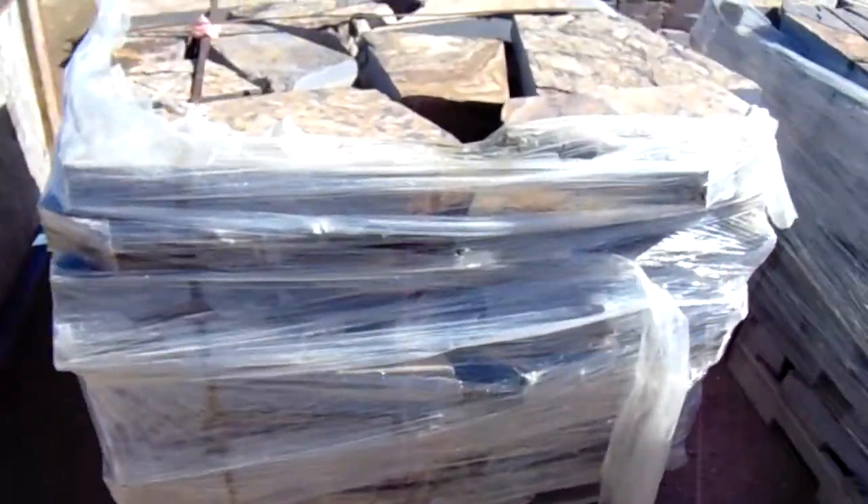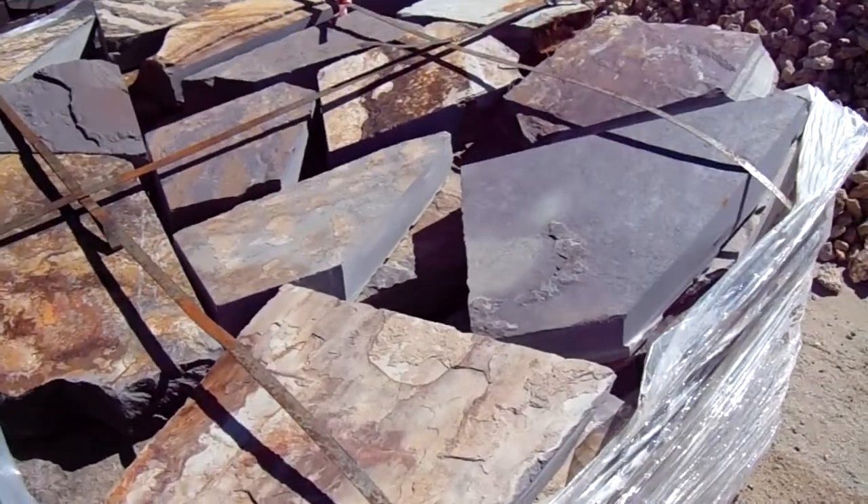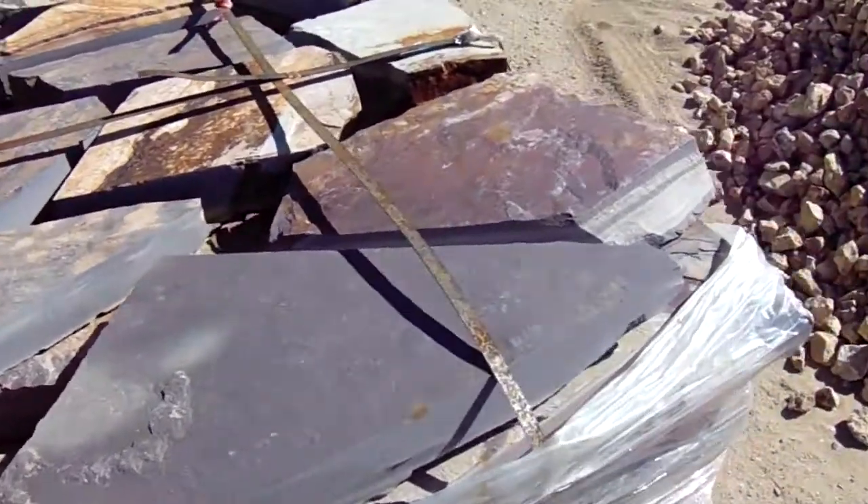And we have a tremendous amount of material, probably about a thousand tons, that can be made into a thin veneer ledge.